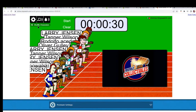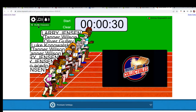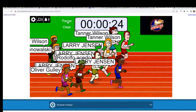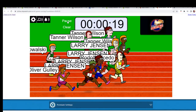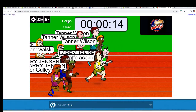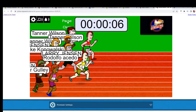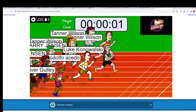Seven shuffles: one, two, three, four, five, six, and seven. Here we go, they are off! Looking for first, second, third, and fourth place, each getting a spot in the autographed basketball break. Down to the final five, four, three, two, one, zero.